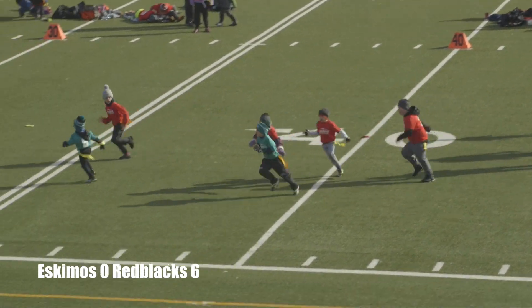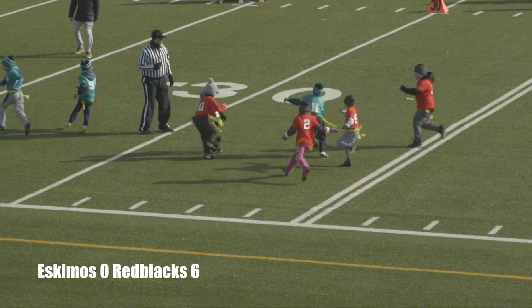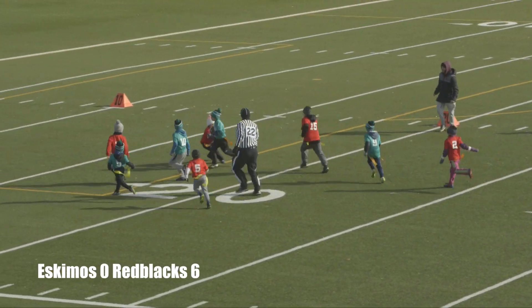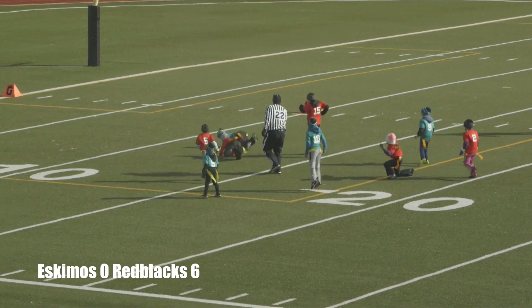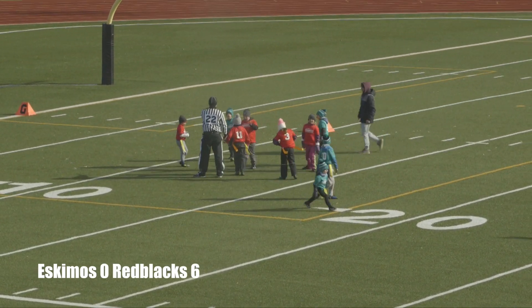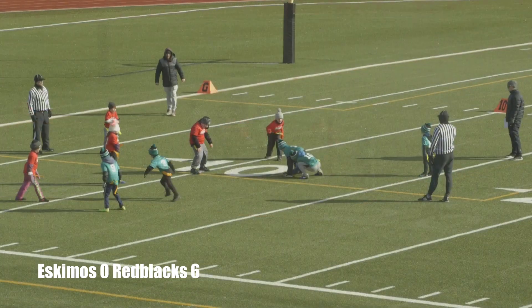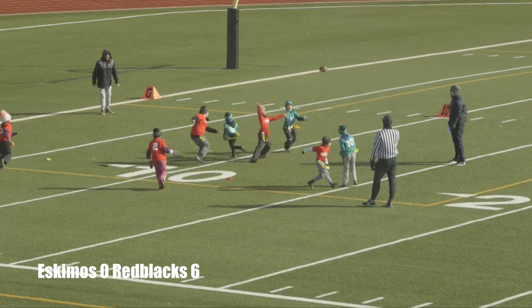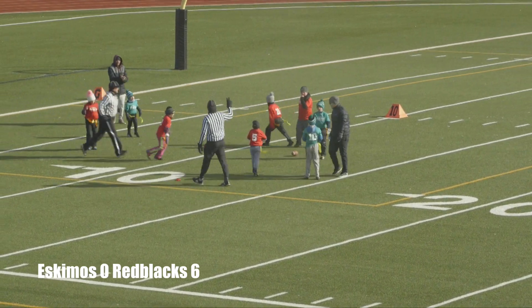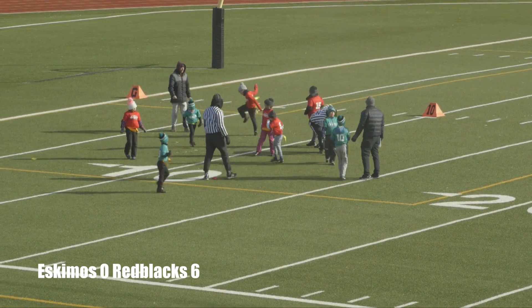The Eskimos are going to run a reverse, and number 11 Keaton Brewer is still up with some pursuit by number 11. One man to beat — still going, eventually brought down. A real tackle there by number 11 Luke Ritson. Number 10 Colton Wakefield is going to take it — a throw, and incomplete, but still a good pass. Some good defense by number 11 Luke Ritson.